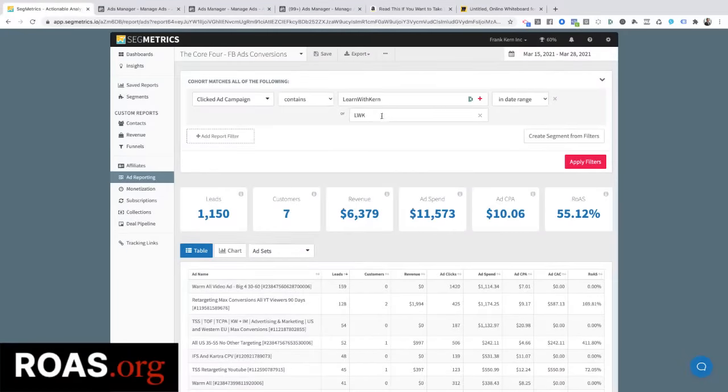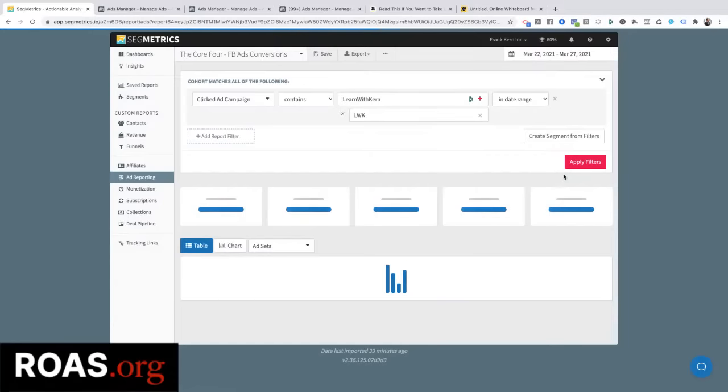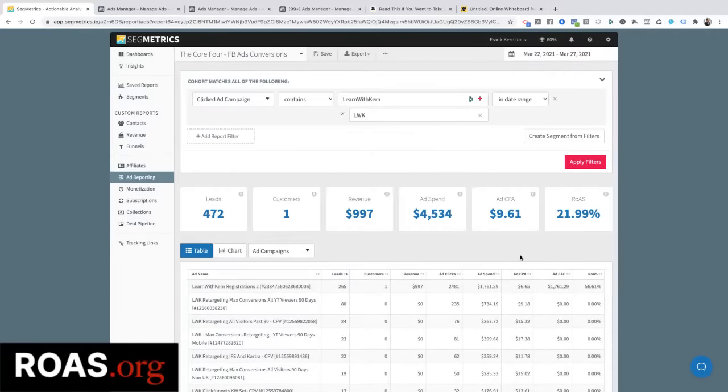This is an application called Segmetrics, which does really good attribution tracking. Let me show you something that's ugly and normal. Between March 22nd and 27th, I'm running all kinds of different ad campaigns. I've spent $4,500 on these campaigns and I've only made $997. So you're probably thinking: wait, this is terrible — contradictory to what you just showed us. What happened?